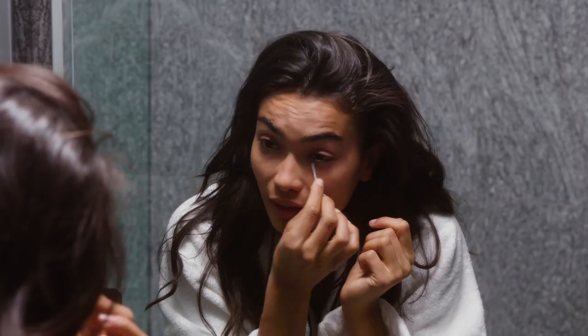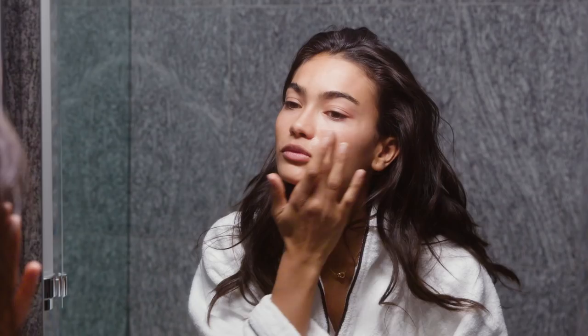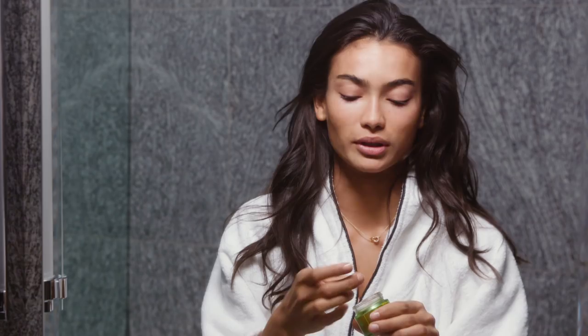Now that my skin is all free from any product, I like to do a face mask from Tata Harper. I never used to use masks, but recently with work, a lot of makeup artists have suggested different ones that will make my skin more hydrated. That's why I've been using this one for about a year now.